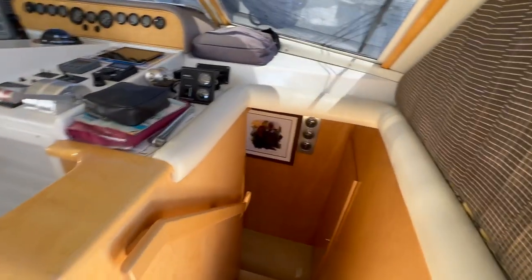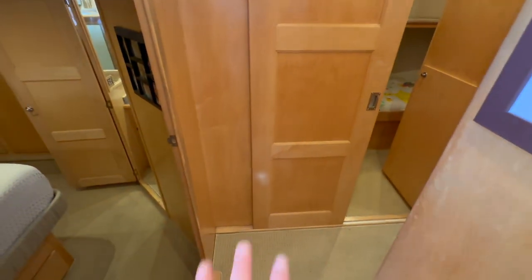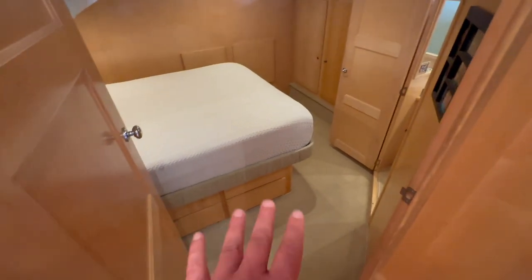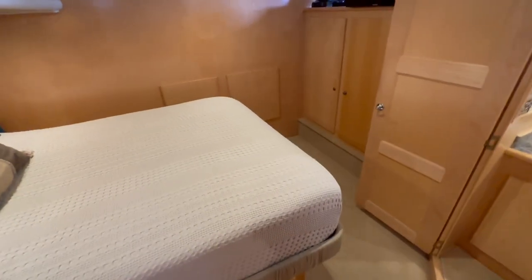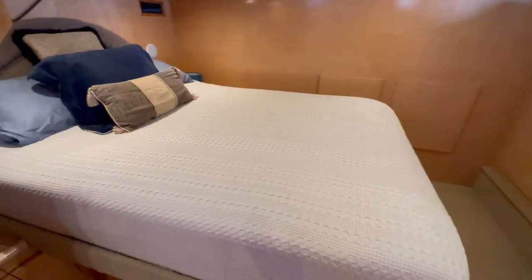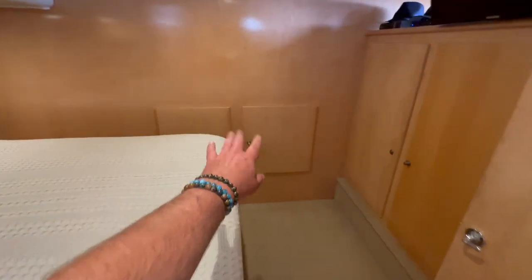Coming back in, we're going to go below decks. Down a couple of steps we have a hanging locker and storage off to the starboard side. Moving down further, we have access to our three cabins and two heads. The master cabin is aft, centerline, and it's a beautiful master cabin with lots of headroom and a large queen-size berth.